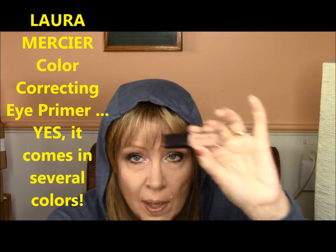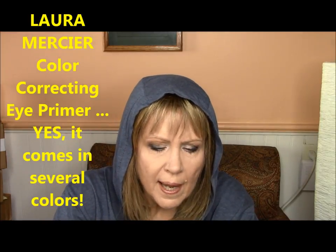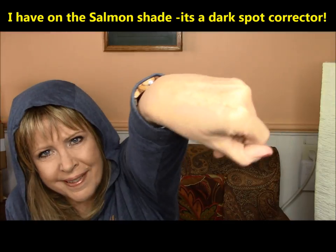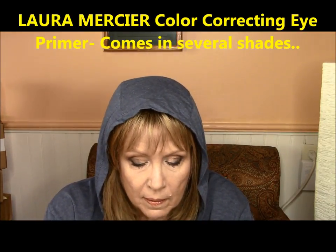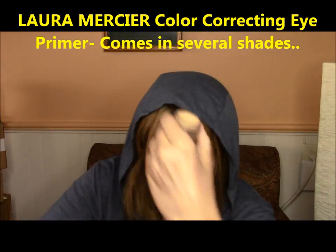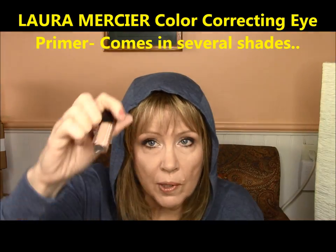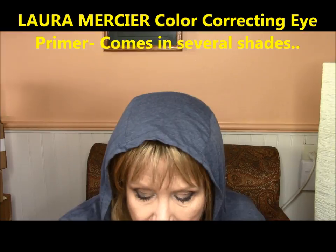This is the Laura Mercier Eye Primer — it just came out. It's a very dark shade and I was really surprised, but it works so well. You can see how dark it is — compared to the MAC Soft Ochre Paint Pot which I usually use, they're like four shades apart. It does neutralize dark blotches or age spots on your eyes really nicely. It was actually a color on my eye but my eye shadow looked great over the top, so the color didn't really matter.